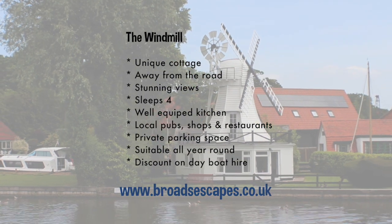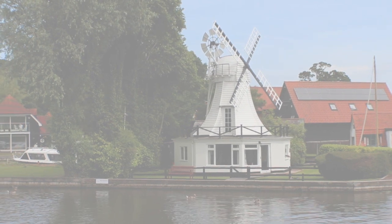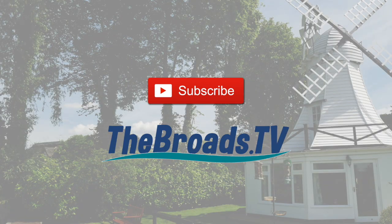You can find out more about the windmill at broadsescapes.co.uk, and remember to subscribe to our channel and get even more features and information at thebroads.tv. And remember, if you are heading for the Norfolk Broads — enjoy, relax and be safe. Thank you.